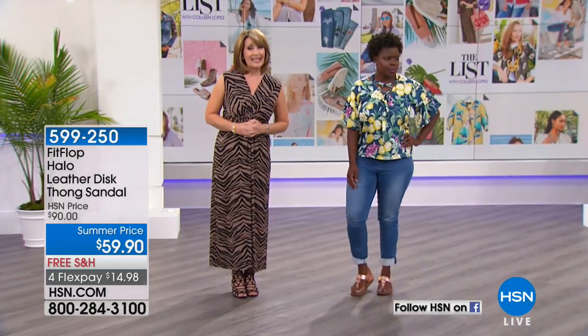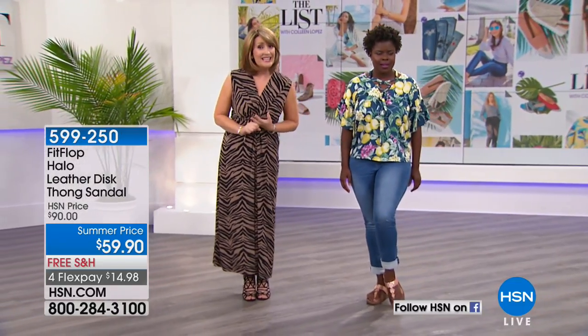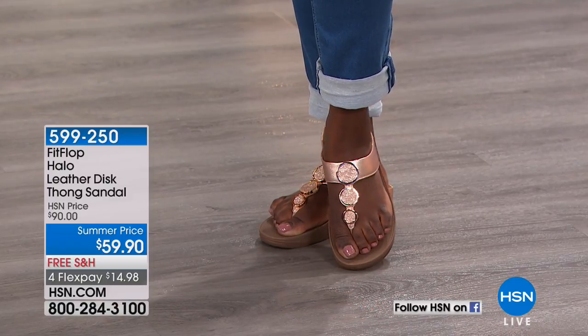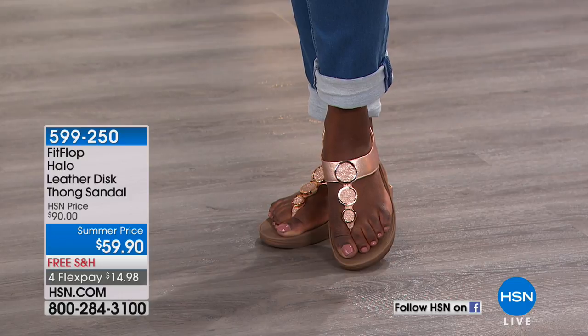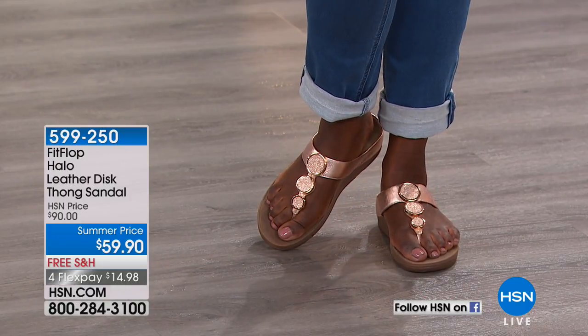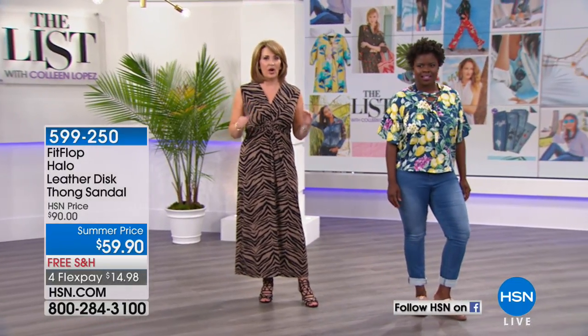This is the buy of the century — $59.90. These are normally $90. They're leather. Tonight they're $59.90. That's a very special value for a patent-pending shoe that has it all. This is actually endorsed by the American Podiatric Society. So we talk about a shoe that is not only adorable, but they're good for you. They're good for your feet. They're good for your posture.